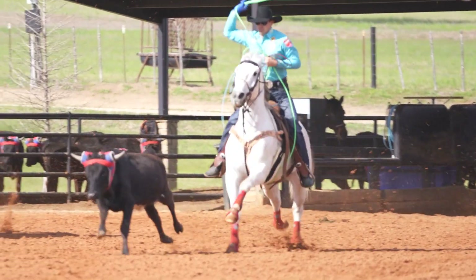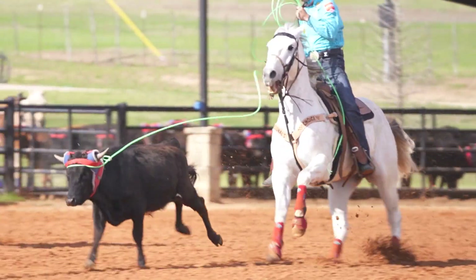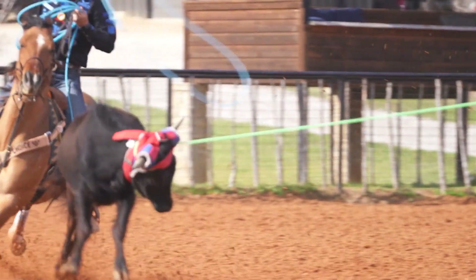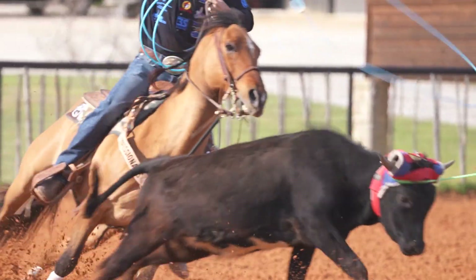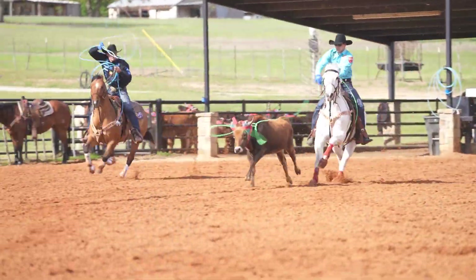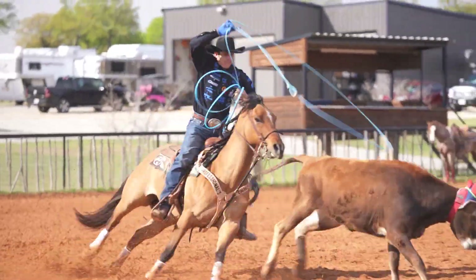In the last two years roping with Patrick, he's really helped me how to keep your horse framed up, keep him free through your delivery and throw. That's the biggest key to team roping — teamwork — and that's what I've been really working on the last few years, setting the run up and keeping my horses good for the summer.